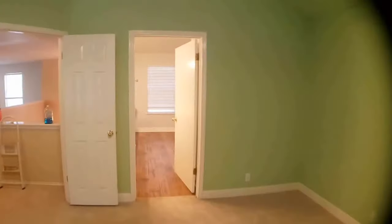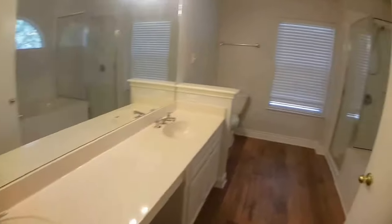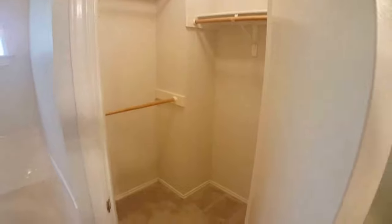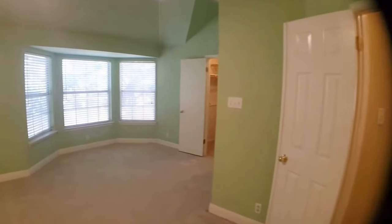Now for the private bathroom — nice wood flooring, double vanity, his and hers. It'll have a stand-up shower and a tub. Here's the second closet. And that's the master bedroom — now we're going to go check out the backyard.